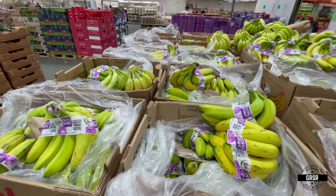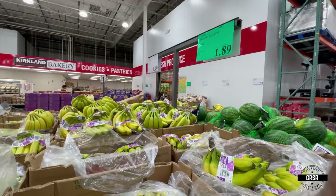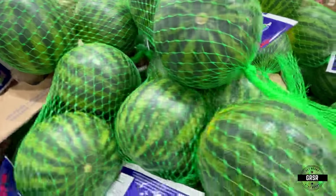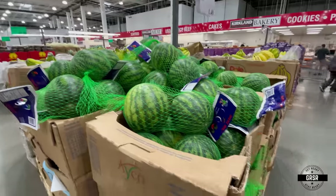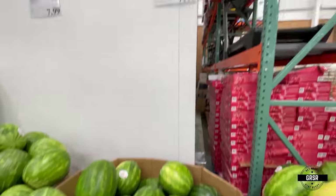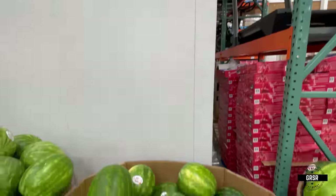Fresh fruit — have your bananas, watermelon in the background. I guess you would call those personal watermelons. Here go some bigger ones — $7.99. Seedless watermelons. I don't like doing seedless; I was told not to trust seedless.